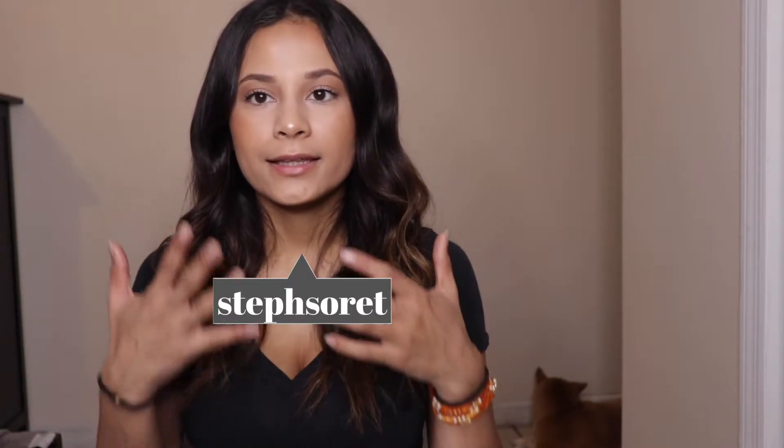Hi guys, thank you for stopping by. I hope you're all having an amazing day. In today's video I'm going to show you how to get this simple everyday makeup look. It's perfect for those days that you don't want to wear a lot of makeup but you want to be put together. It's super simple, takes under 20 minutes, and anybody can do it. Please don't forget to like, subscribe, and let me know what you guys like to see.